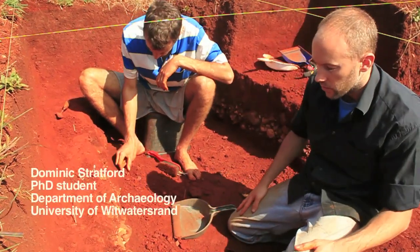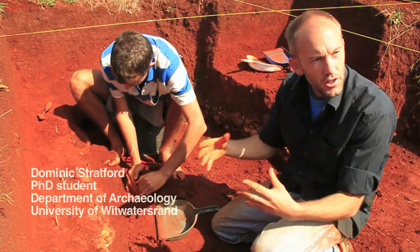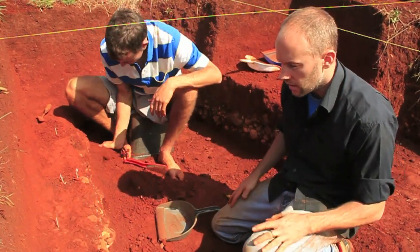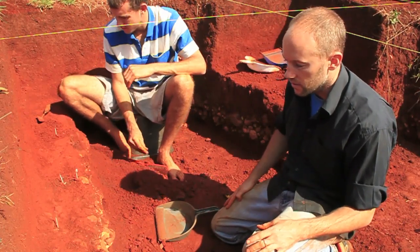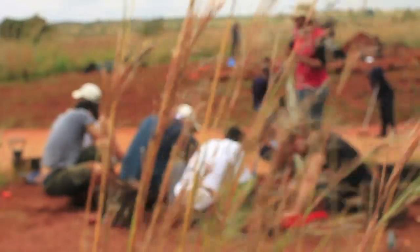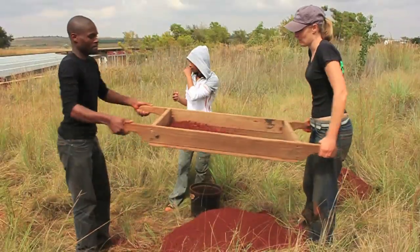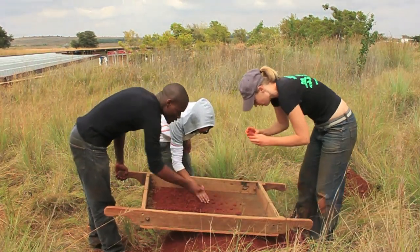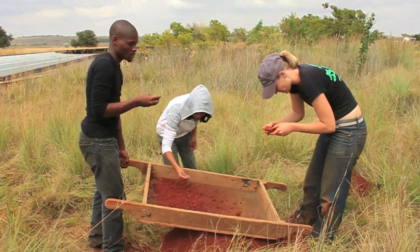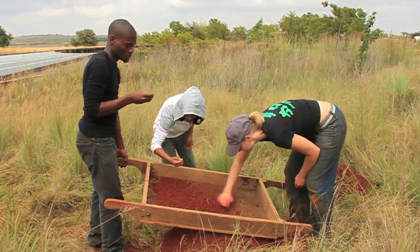Marapang is actually one of the few places where we find an early stone age assemblage — a collection of stone tools — and it's not in a cave. Most of the early stone age tools we find around the Cradle of Humankind are all in caves, which are very difficult to excavate and get to. These are quite nice because they're so close to the surface, so we can excavate them using very conventional methods and get students to help us.